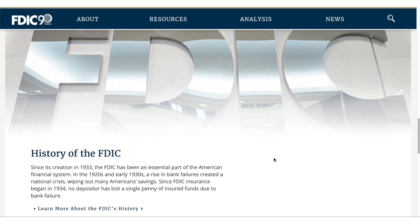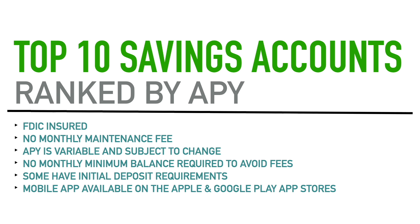That FDIC coverage is very important, and all accounts in this video have it. Next, all of these accounts have no monthly maintenance fee — no three, four, or five dollar monthly charge just for having your account. You'd be surprised; there are still banks out there that have monthly maintenance fees, sometimes with ways to avoid them, but with these accounts there's simply no monthly maintenance fee at all and no stipulations required to avoid one.